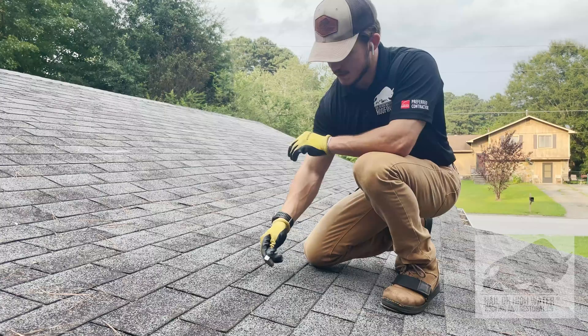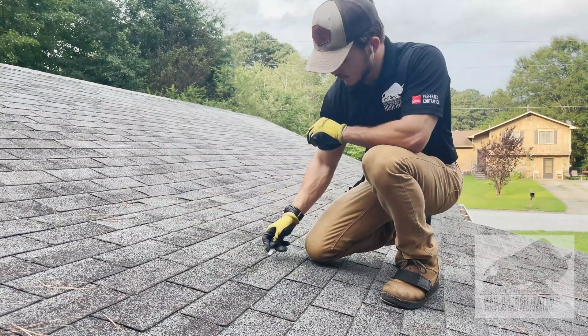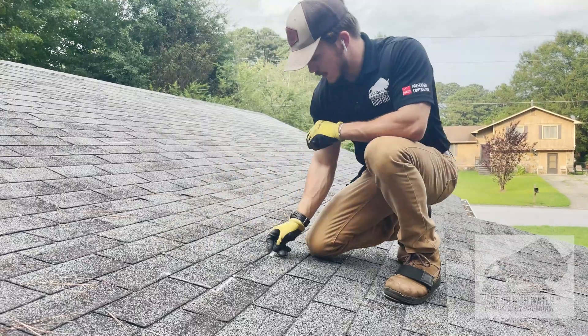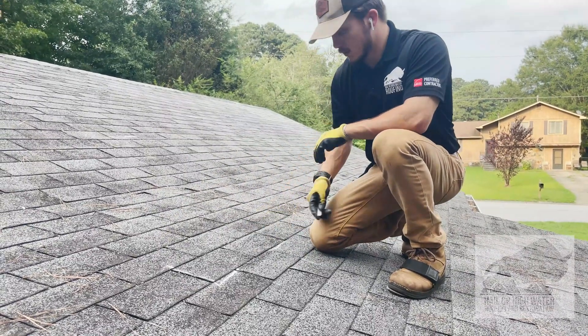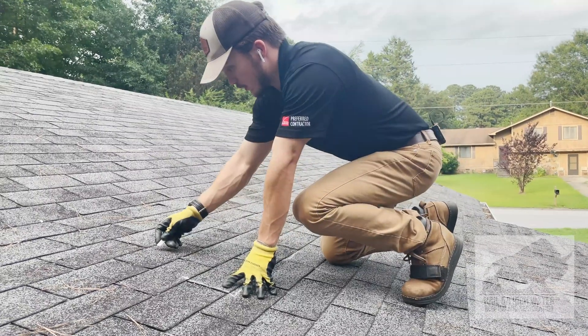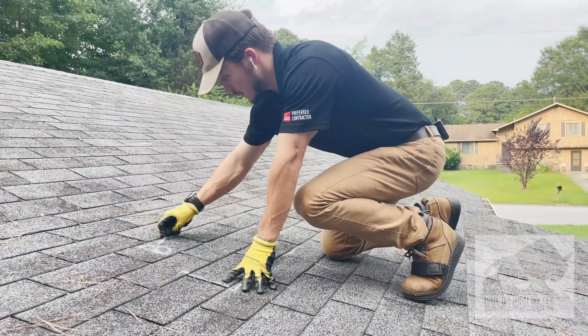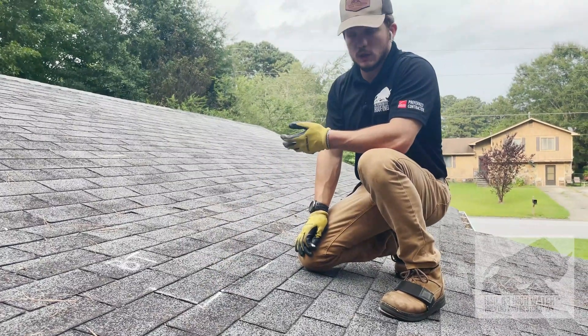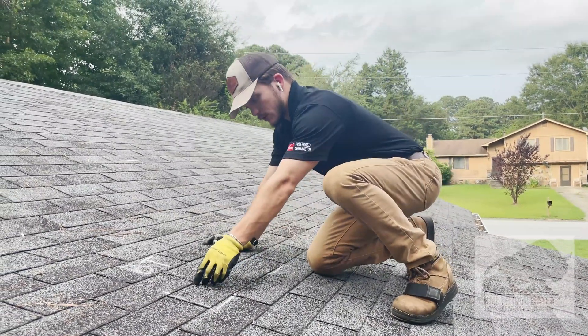So here's how we're going to do this brightness test. I'm going to put a line right here, trace everything out, and up top I'm going to write 'BT' — that's going to determine whether or not the shingle is repairable.